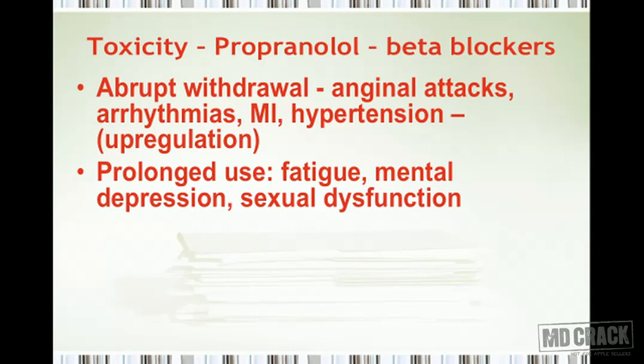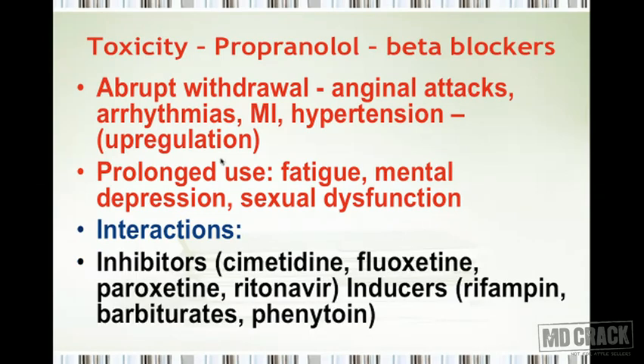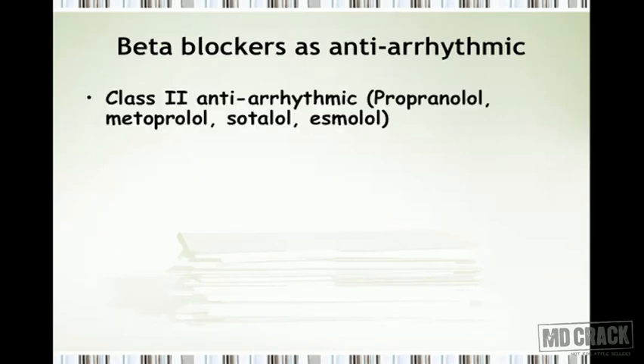Prolonged use of beta blockers also leads to fatigue, mental depression, and sexual dysfunction. Regarding drug interactions: hepatic enzyme inhibitors such as cimetidine, fluoxetine, paroxetine, or ritonavir inhibit the breakdown of propranolol and other beta blockers, leading to increased toxicity. Conversely, enzyme inducers like rifampicin, barbiturates, and phenytoin accelerate the metabolism of beta blockers, reducing their effect.